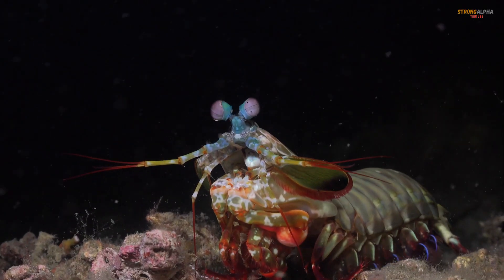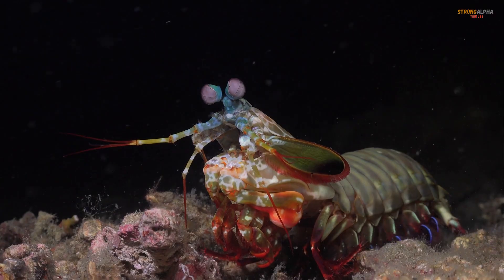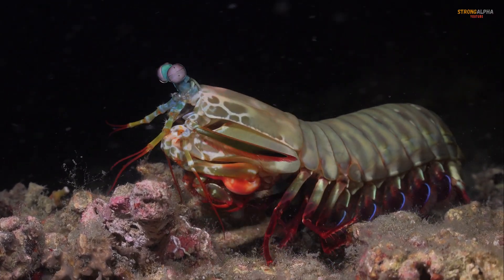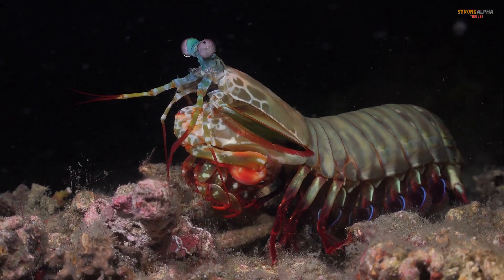Meet the Mantis Shrimp, a creature that has captured the fascination of marine biologists and underwater enthusiasts alike. Despite its name, the Mantis Shrimp is neither a mantis nor a shrimp.